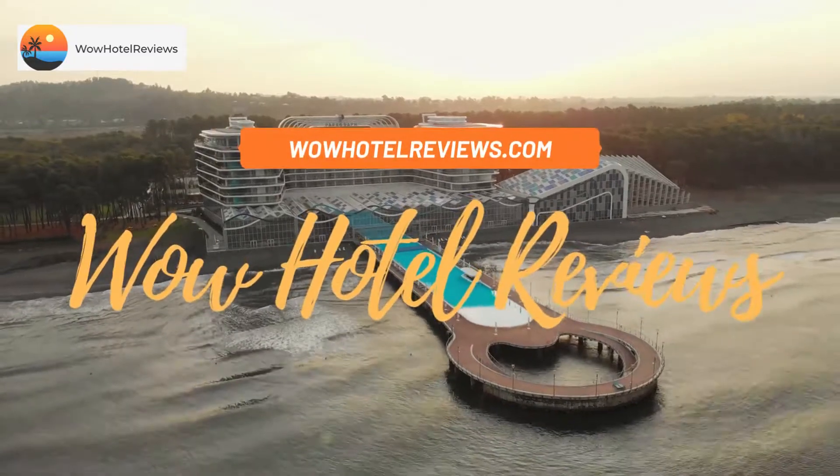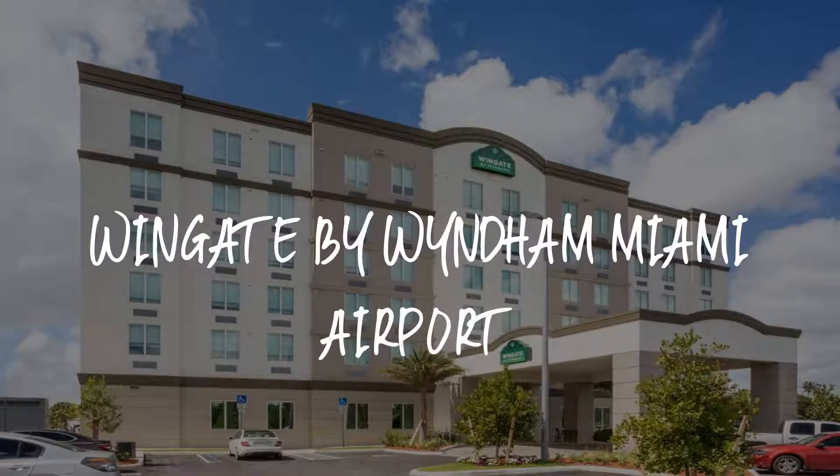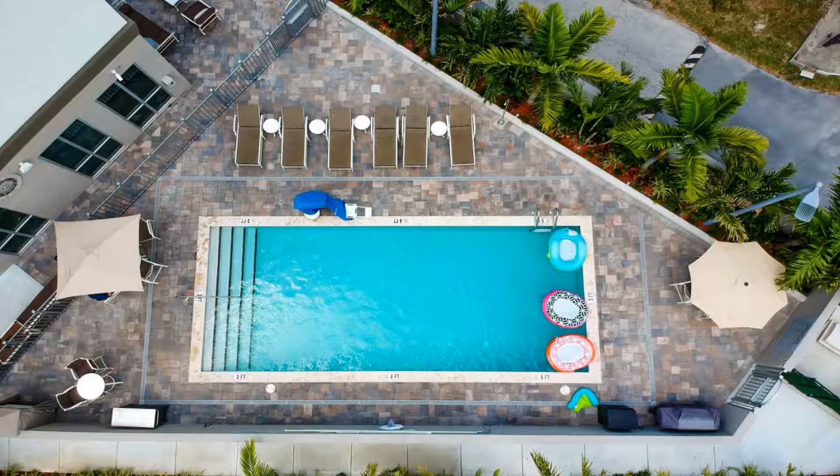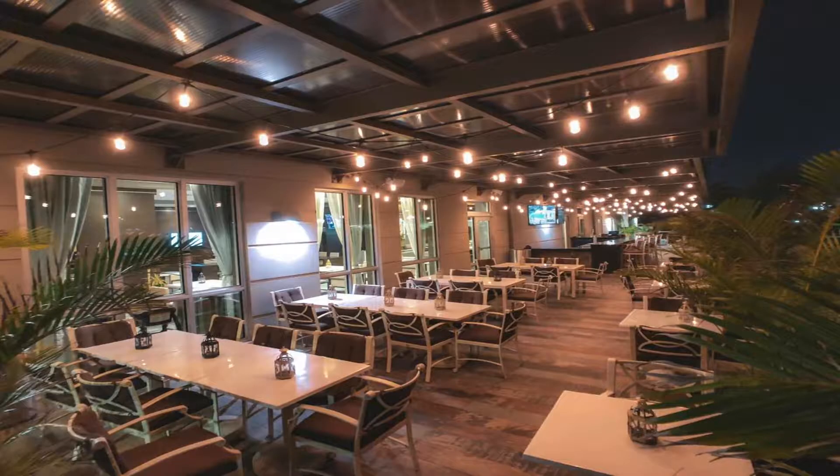Hello guys, welcome to Wow Hotel Reviews. Today I am reviewing Wingate by Wyndham Miami Airport, a three-star hotel. Please use our Booking.com link in the description to book the hotel and get special pricing.